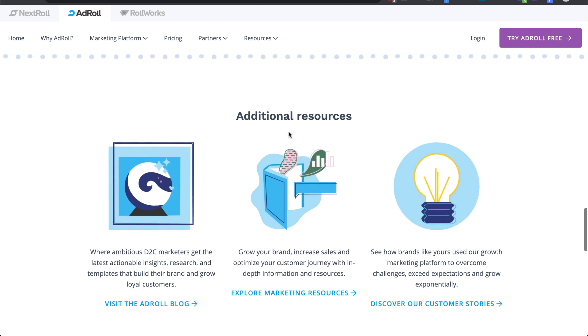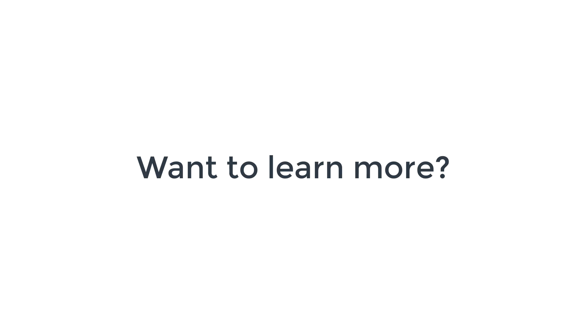If you'd like to learn more about AdRoll, check out adroll.com — you can actually try it for free, sign up, and see what it's like. If you'd like a step-by-step video of how AdRoll actually works, I cover exactly how to start using it and the best things to do before you get started inside my training program.